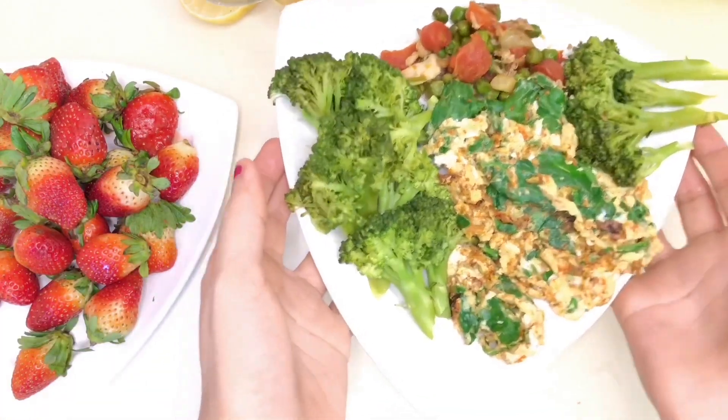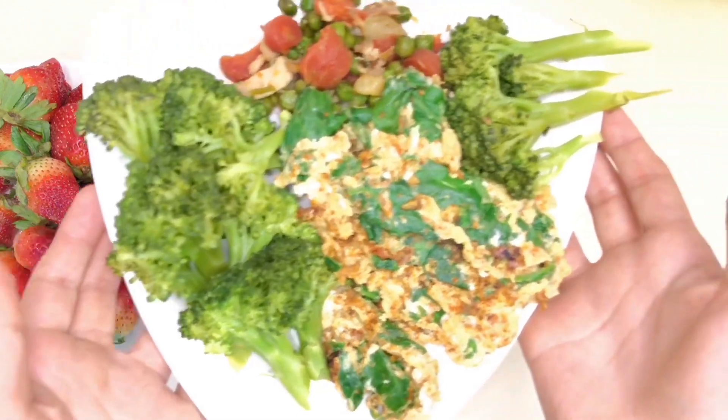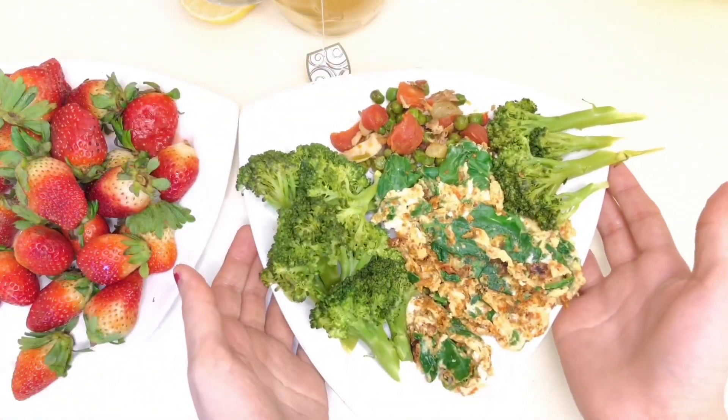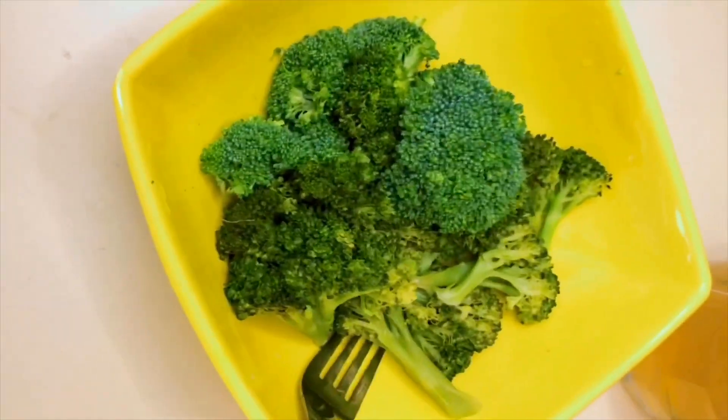I also have my strawberries with lunch. At dinner I have broccoli or the soup again. I know it sounds boring, and the rest of the seven days are pretty boring, but I genuinely don't mind it.